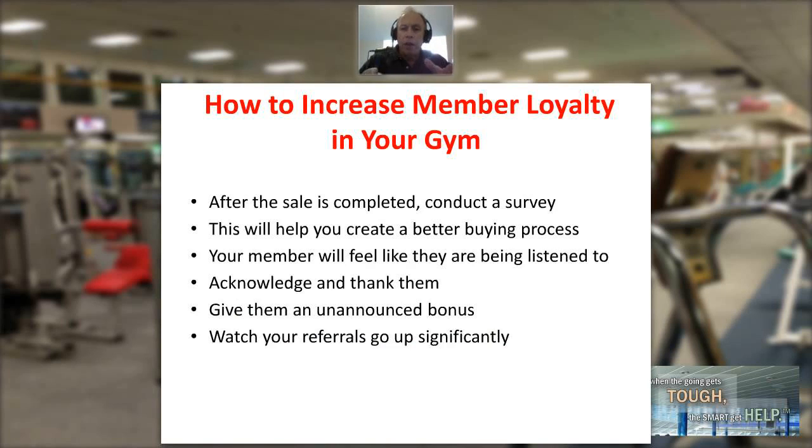After the membership sale is completed, you want to conduct a simple survey with your new member. This can be anything you like that relates to the buying process — how they heard about you, how they were greeted at the front desk — the entire process, to really get a sense of what they liked and what they didn't like.